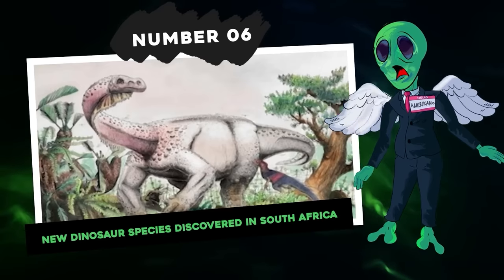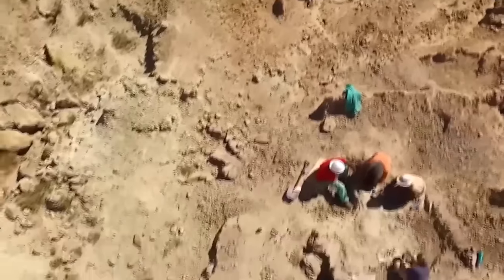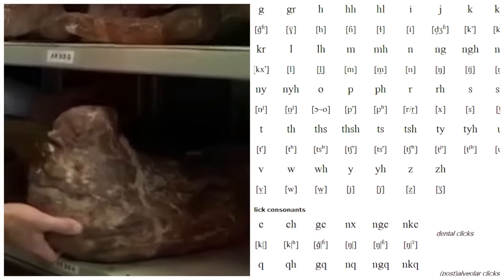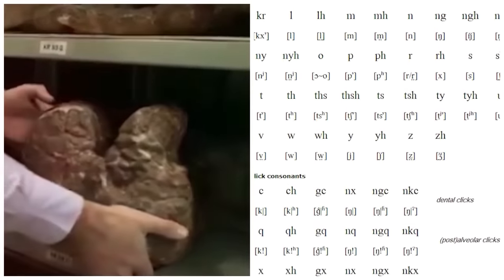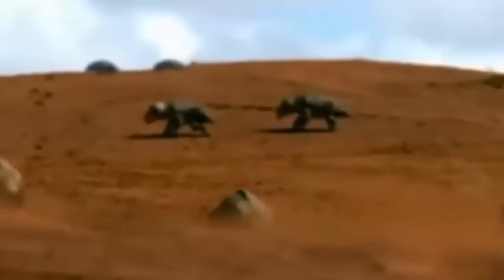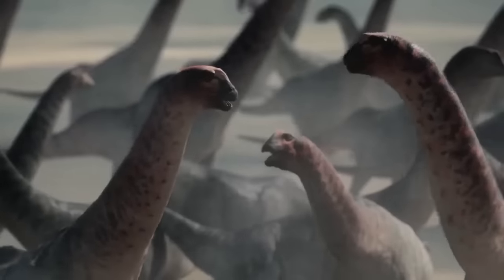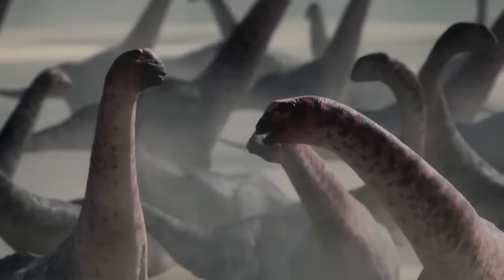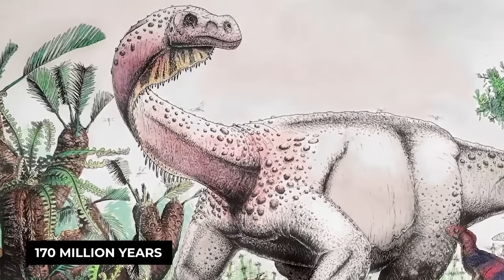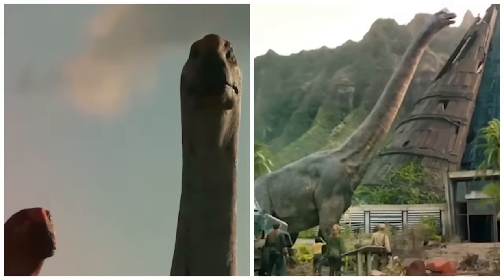Number 6: new dinosaur species discovered in South Africa. The species is called Ledumahadi mafube, which means 'giant thunder at dawn' in Sesotho — one of the languages of South Africa. This dinosaur lived around 200 million years ago at the very beginning of the Jurassic. Ledumahadi mafube belongs to the group of sauropodomorphs — an ancestral relative of the sauropods, which took off in the middle Jurassic around 170 million years ago and included in their ranks the largest quadrupedal dinosaurs such as Diplodocus or Brachiosaurus.